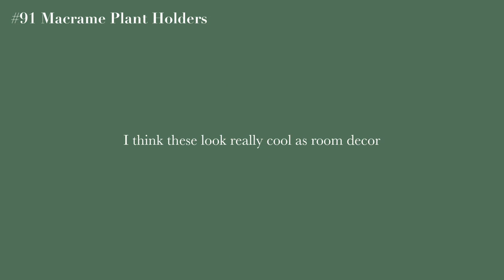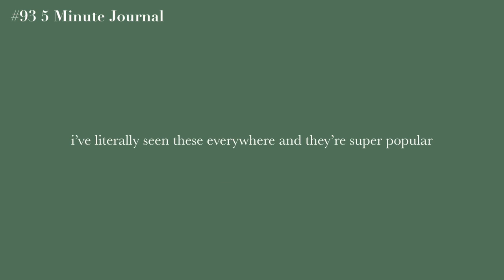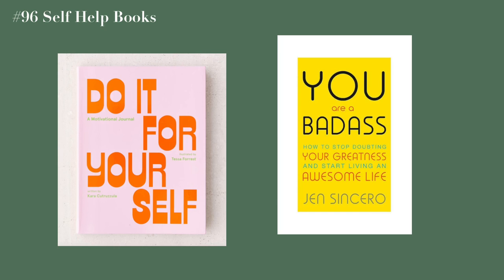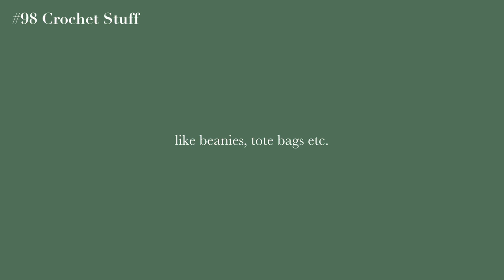Macrame plant holders look really cool as room decor. Cute mugs — specifically Christmas-themed ones are great. A five-minute journal — I've seen these everywhere and they're super popular. A bullet journal or a regular journal are also great options.